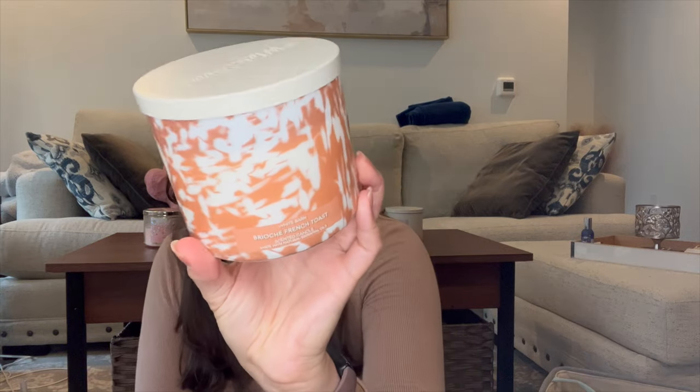Next we have Brioche French Toast, which was a candle day exclusive. It's fluffy brioche toast, rich maple syrup, a dollop of butter, sprinkled with cinnamon — basically Pumpkin Pecan Waffles to me. I haven't burned it much; I just have a little bit of progress because it's got these huge mushroom wicks and I'm just not feeling maple syrup right now. I'll probably come back to it soon and I'm just going to leave it in the project.